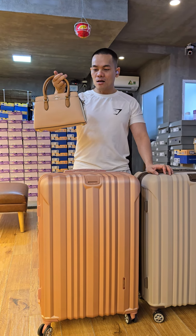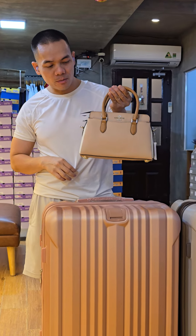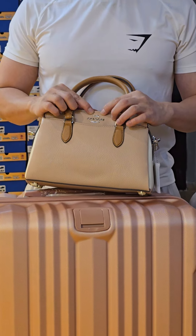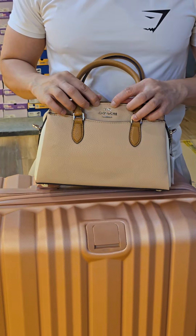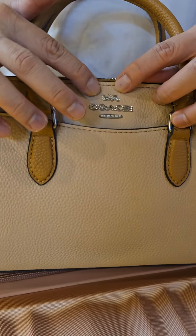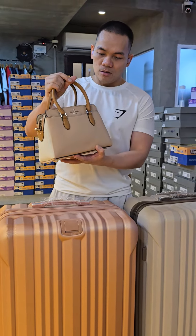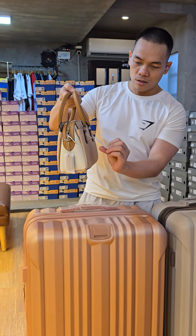Hey, what's up everybody! I have here a new tote mini from Kosh, original, made in Vietnam. Let me show you the logo first, because it will tell you whether it is original or not. You can use your phone to zoom in on the logo — you'll see the fine detail, because this logo cannot be faked.